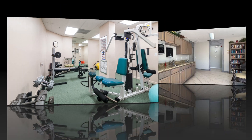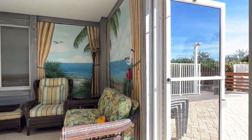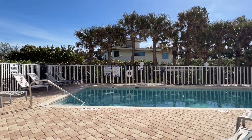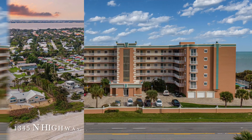Embrace a healthy lifestyle with the on-site gym and enjoy social gatherings in the rec room and poolside. The private crossover connects you to fishing, surfing, and shell collecting for miles on our pristine shoreline. Don't miss this opportunity to join this charming beachside community.